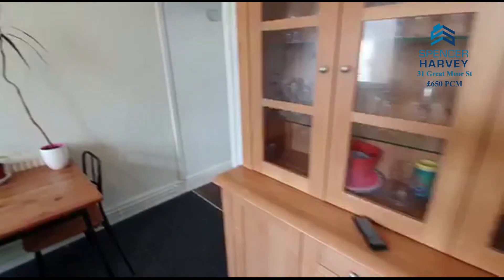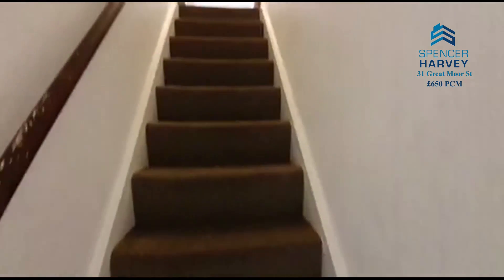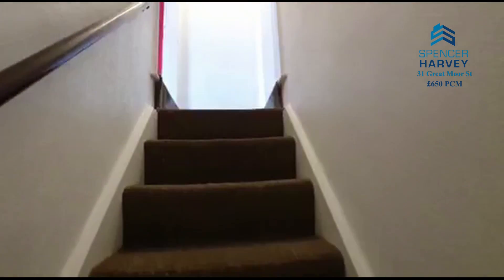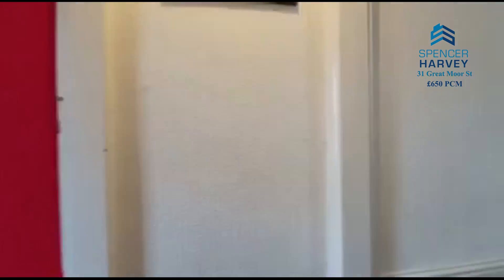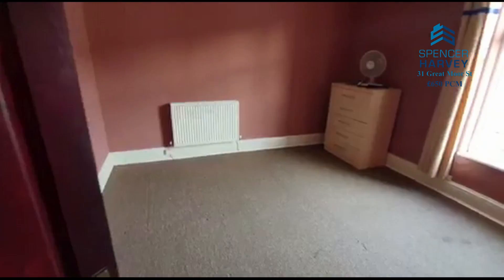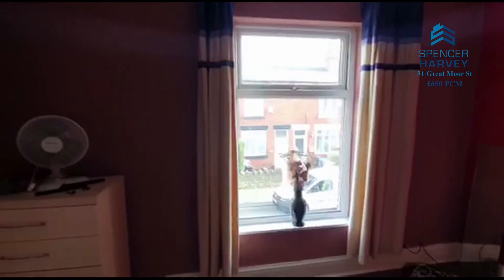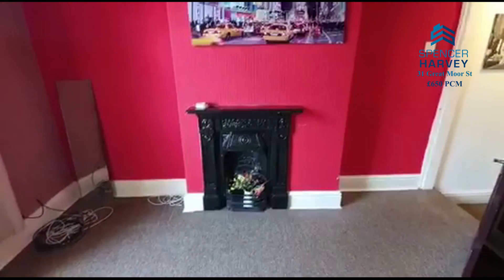Going to take you upstairs now. Unfortunately one of the rooms is just having a little bit of work done, but I'll take you into the master bedroom — the red room. Lovely big principal bedroom with a radiator, lovely deep sill UPVC window. Look at that fireplace — lovely, nice focal point for any room.